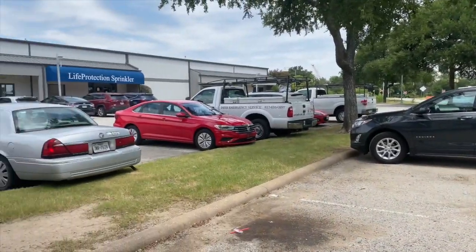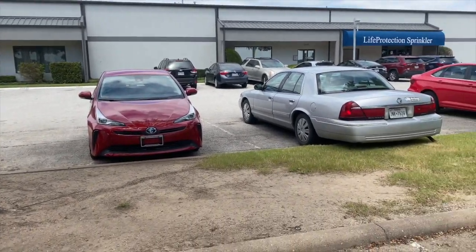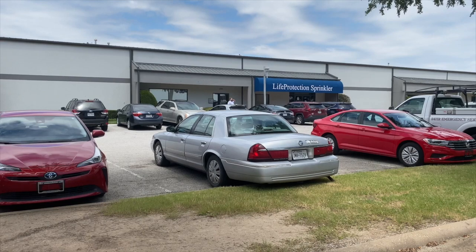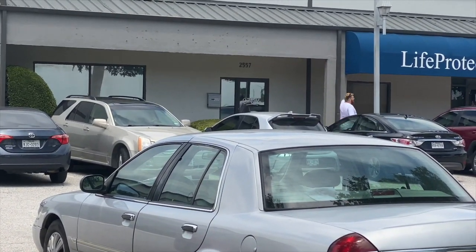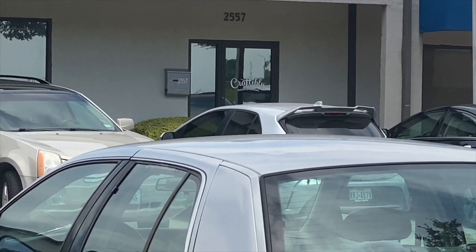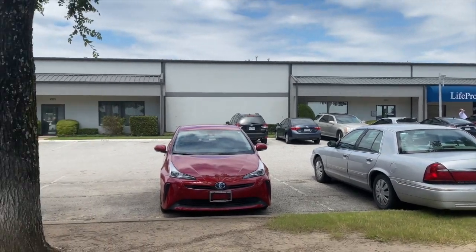Hey y'all, we're here! We just pulled into the parking lot — let me turn you around so y'all can see what it looks like. We're here at Craftably and this is their new warehouse. You can see it's right next to where it says Life Protection Sprinkler, and they've got a little door right there that says Craftably. It's really nice over here — like a big warehouse area.